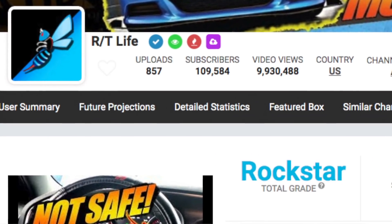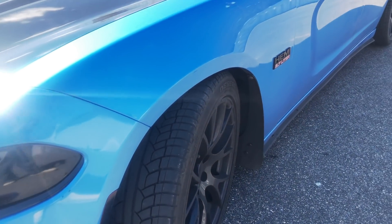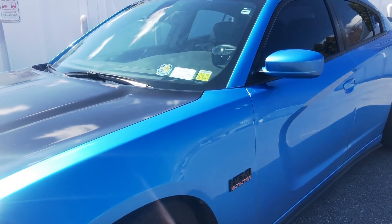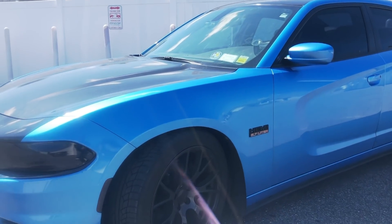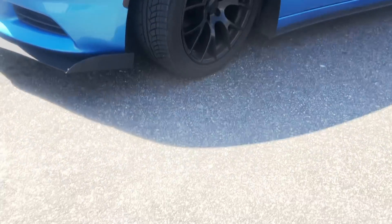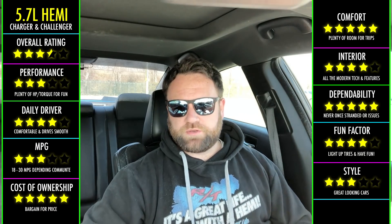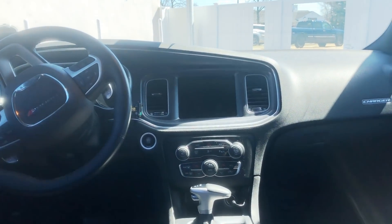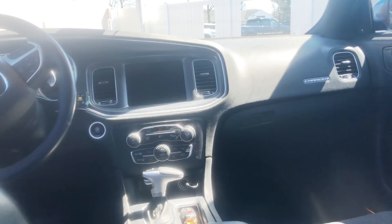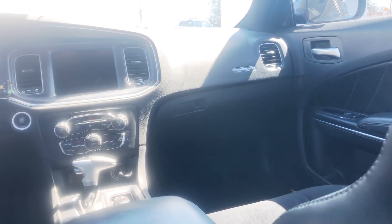I have now had a Charger RT with the 5.7 for a little over two years. Setting the engine aside for a moment, the Charger itself has been a dream — it has been unbelievable. I love the Uconnect software, the EVIC screens, and just how everything is laid out.